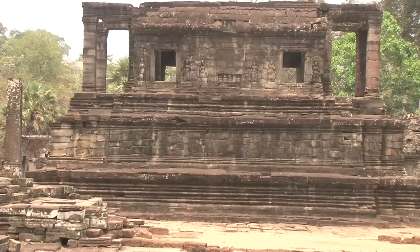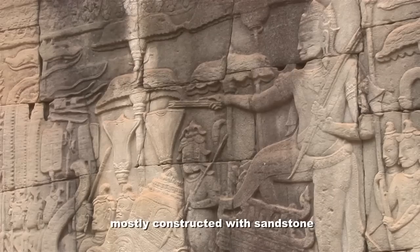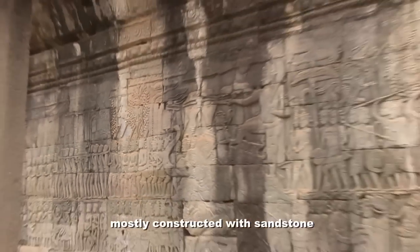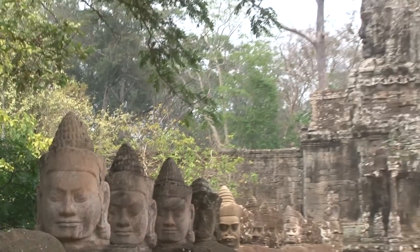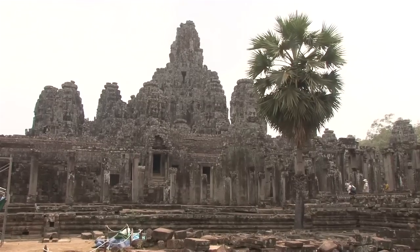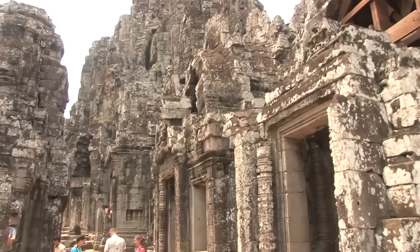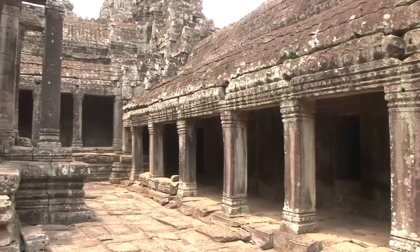The stones used to build this temple are sandstone, taken from the Kulen mountain about 50 kilometers from here. During the old days, they made bamboo rafts to transport the stone — they cut the stone from the mountain and floated it on the bamboo raft along the river. After that, they sent elephants to the river to pull the stones one by one and place them in the temple.